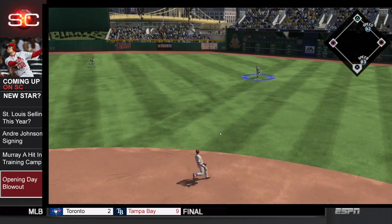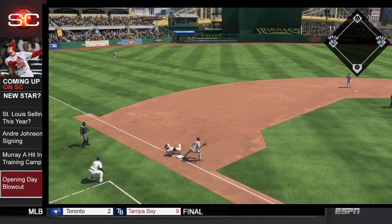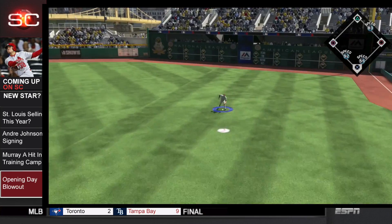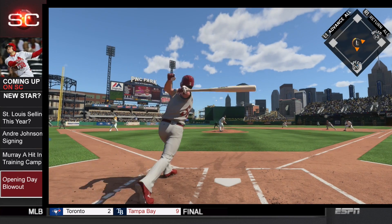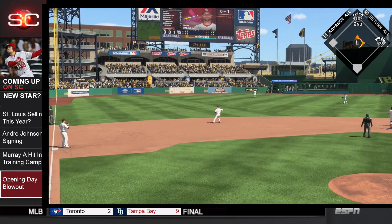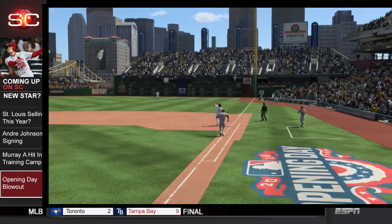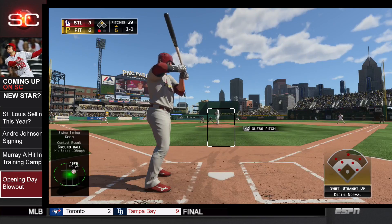Gregory Polanco rips this one into right field. Piscotti will make a great throw, but Starling Marte is too fast. That brings up Jung Ho Gung, who rips this one but right at Piscotti. As Wainwright said, is it fall? Because I'm going to rake — he lines it right up the middle. Runners on first and second for Oledmiz Diaz, who grounds this one right at Mercer and they will turn two, ending the inning. The Cardinals won't cash in there.